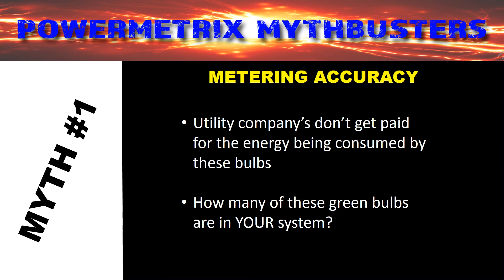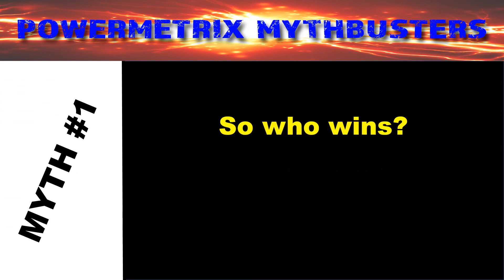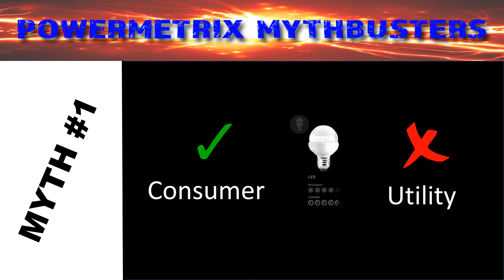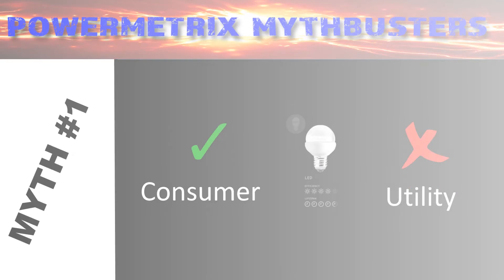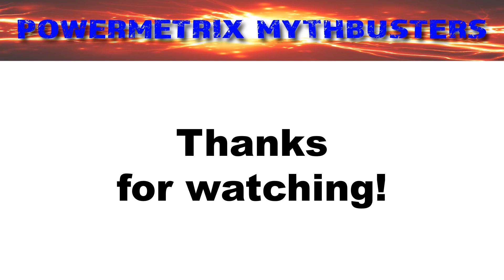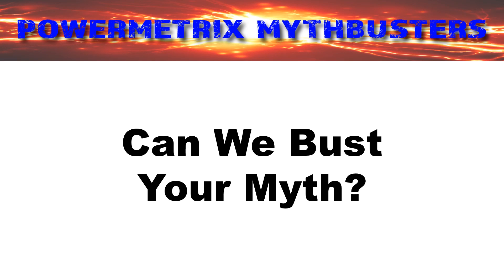So just how many of these bulbs do you think are in your system? Who wins? The consumer probably enjoys all the savings, but we doubt the utility companies are okay with all the expense. Thanks for watching! Stay tuned for future videos where we look into the question of whether true three-phase testing is the only way to go, and whether solid wires are better than stranded ones in metering applications. Let us know if you have a myth you'd like our engineers to bust — we love a good challenge, so send us an email or a comment and we'll jump right on it!